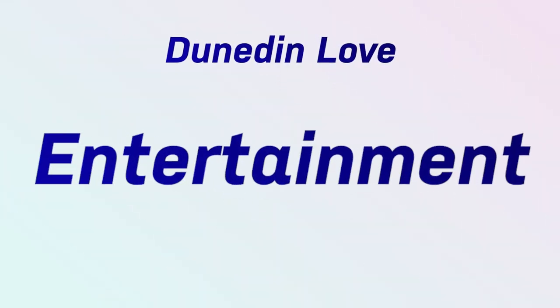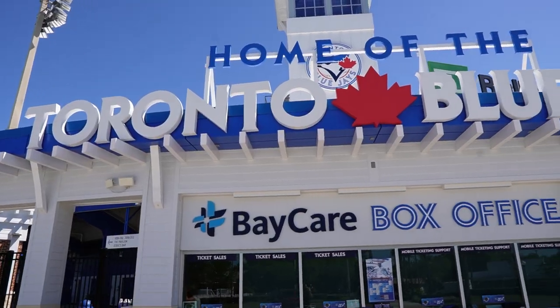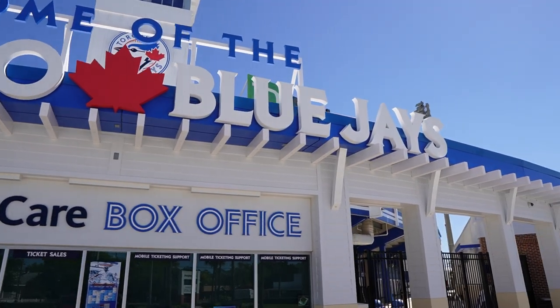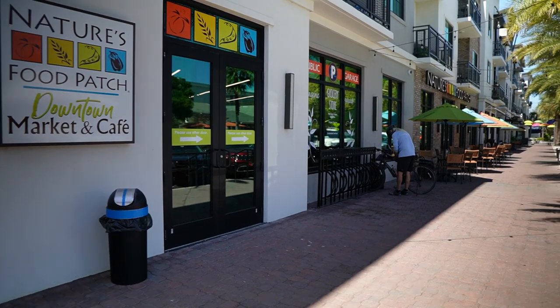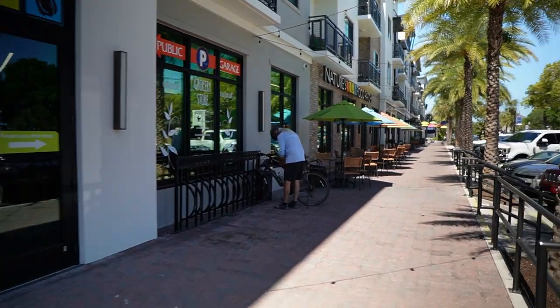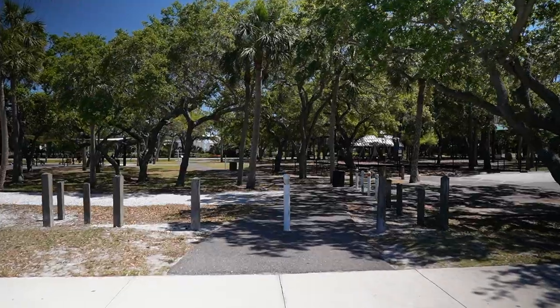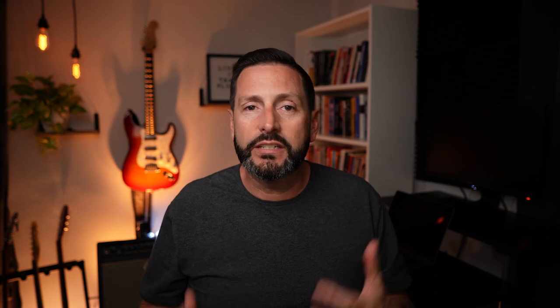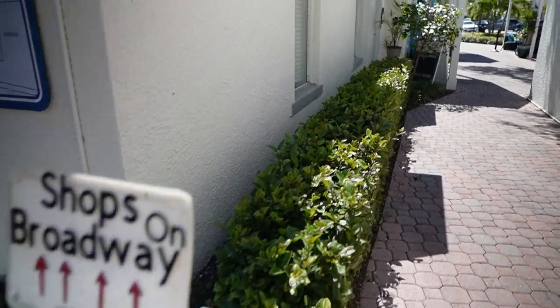The entertainment in Dunedin is absolutely world-class. The Blue Jays come down from Toronto every year and do spring training in Dunedin, so you can go catch a ball game at TD Ballpark — it's right inside the neighborhood, a beautiful ballpark, definitely worth checking out. You've also got the Farmer's Markets, the Pinellas Trail, Honeymoon Island, and Caledesi Island. There are parks galore, and there is just so much to do — it's very difficult to walk out the door and not be able to plug into some form of food or entertainment.